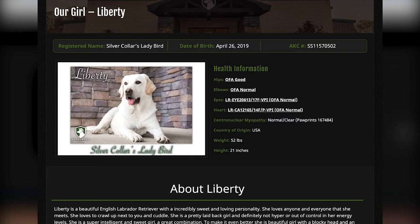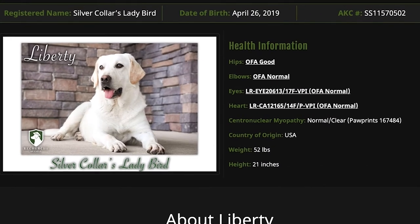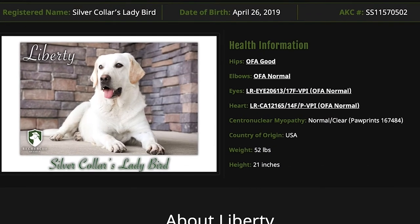The first thing we always like to point out are her health clearances. She has all of her health clearances as recommended by the Labrador Club of America, plus some — her hips, her elbows, her eyes, her heart, her central nuclear myopathy. She has all of her health clearances, even more than what's recommended. She scored in the top 20% of labs with her health clearances.